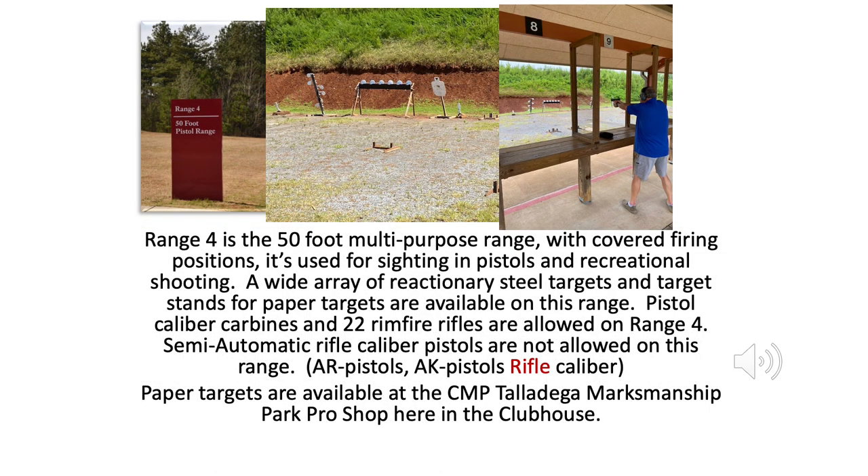Range 4 is the 50-foot multipurpose range with covered firing positions. It's used for sighting in pistols and recreational shooting. A wide array of reactionary steel targets and target stands for paper targets are available on this range. Pistol caliber carbines and .22 rimfire rifles are allowed on Range 4. Semi-automatic rifle caliber pistols, AR pistols, and AK pistols, rifle caliber, are not allowed on this range. Paper targets are available at the CMP Talladega Marksmanship Park Pro Shop here in the clubhouse.